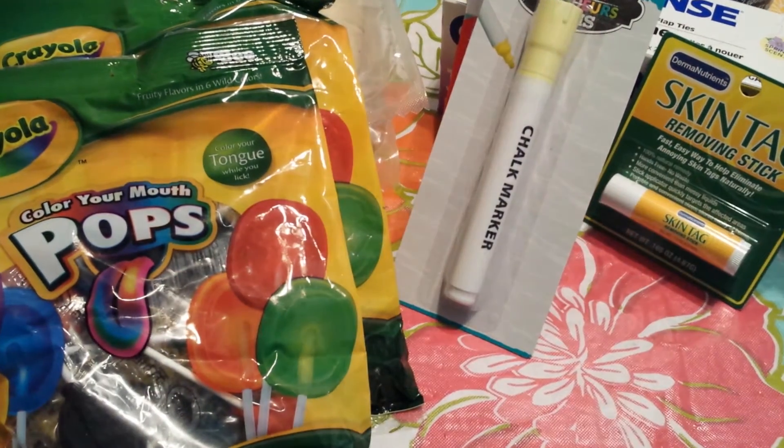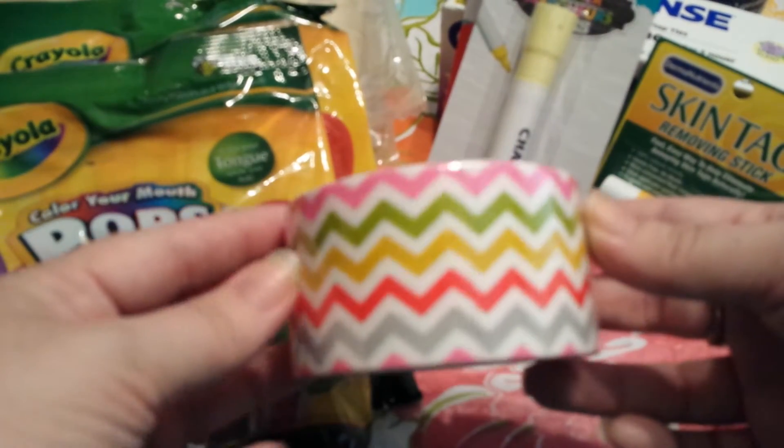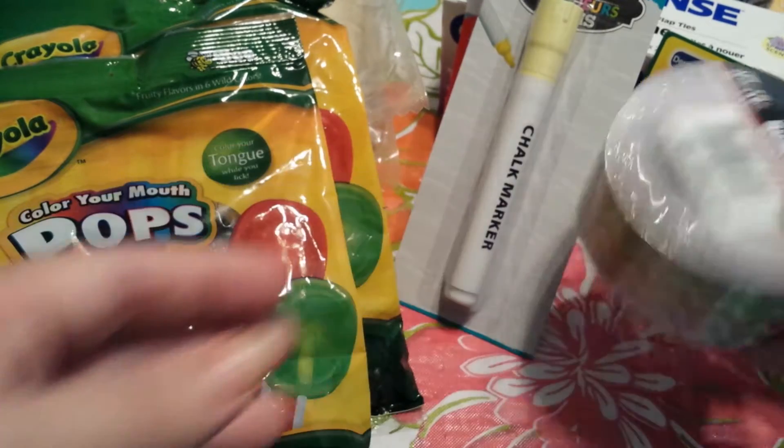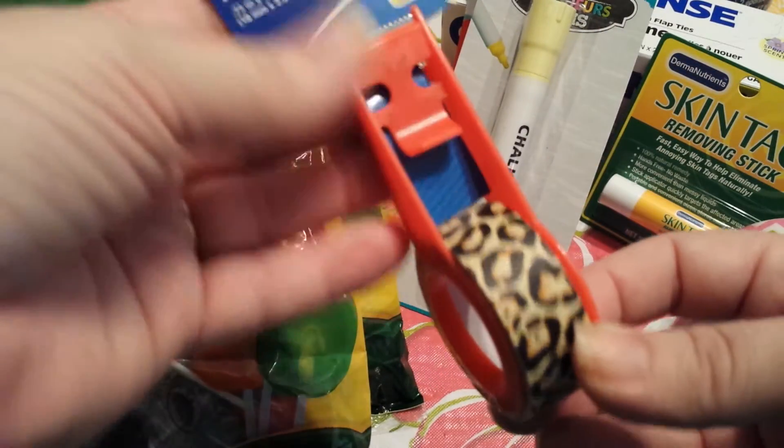Next I grabbed this for a girlfriend who's been looking for the chalk markers — I found it in the yellow. And I also grabbed the Chevron Duct Tape; I really like the colors on this one so I went ahead and grabbed that. And then I grabbed a cheetah print one for a girlfriend as well.